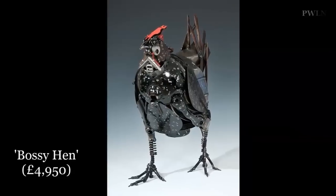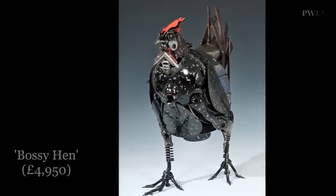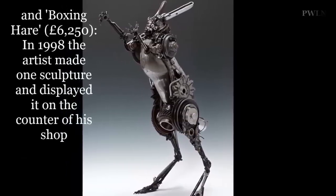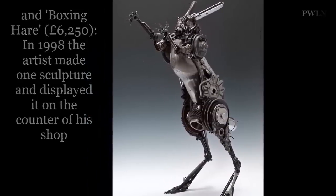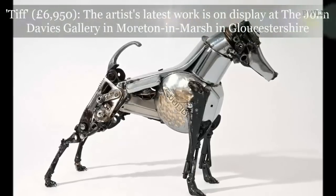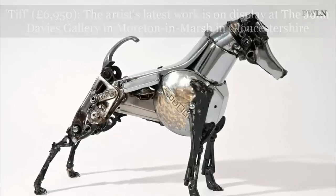Mr. Corbett, from Brisbane, Australia, was the owner of a specialist scrapyard when he started making objects out of old car parts in 1998. He made one sculpture and displayed it on the counter of his shop, and within a few months he was taking orders for more.